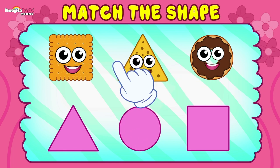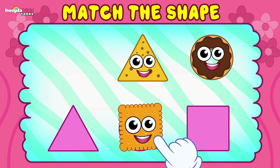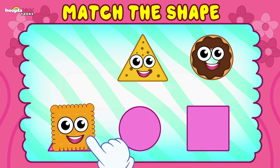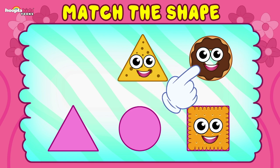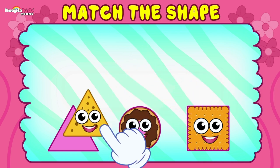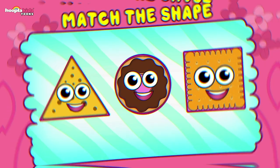How about this biscuit? Is this a circle? No, it's not, is it? Is it a triangle? No. It must be a square. That's right. Good match. How about the donut? That's a circle. Correct. And look at the triangle — a nacho. Perfect fit. Brilliant. Well done.